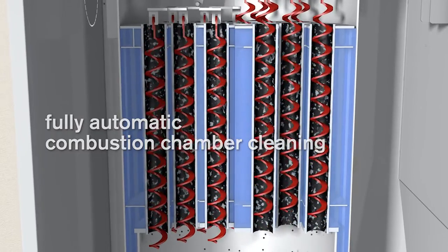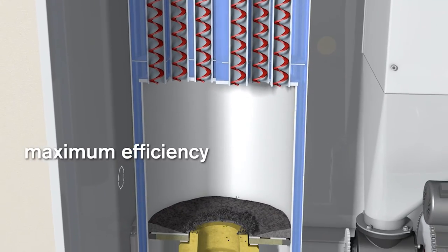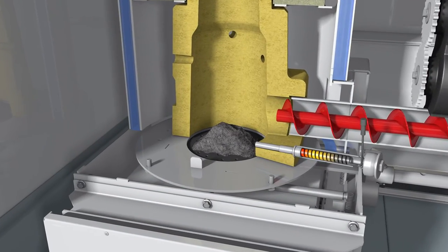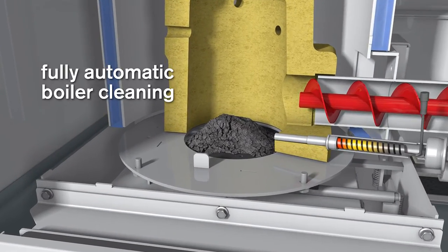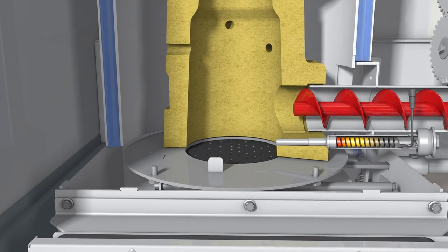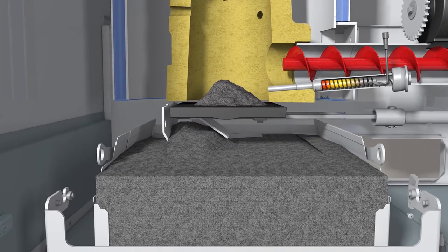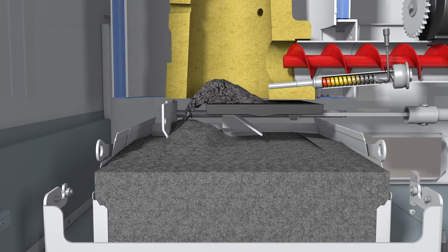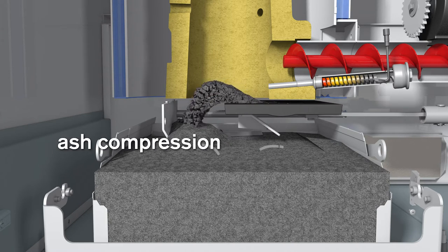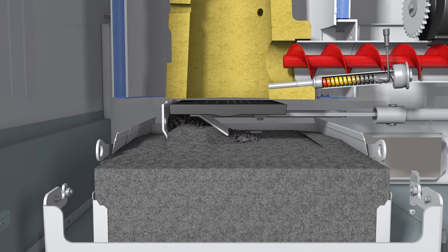The surfaces of the heat exchanger are cleaned regularly from fly ash by controlled rocking movements of the turbulators. The result is a continuous and efficient transfer of heat, and a constant high rate of efficiency is guaranteed. Parallel to the cleaning process of the heat exchanger, the combustion chamber cleaning takes place. The ash flap opens automatically, transporting all the ash into the ash container underneath. This precise mechanical cleaning process also enables pellets with varying fuel specifications to be burnt. During closure of the ash flap, the ash is evenly spread and compacted. This compacting system ensures long intervals between emptying of the ash bin.